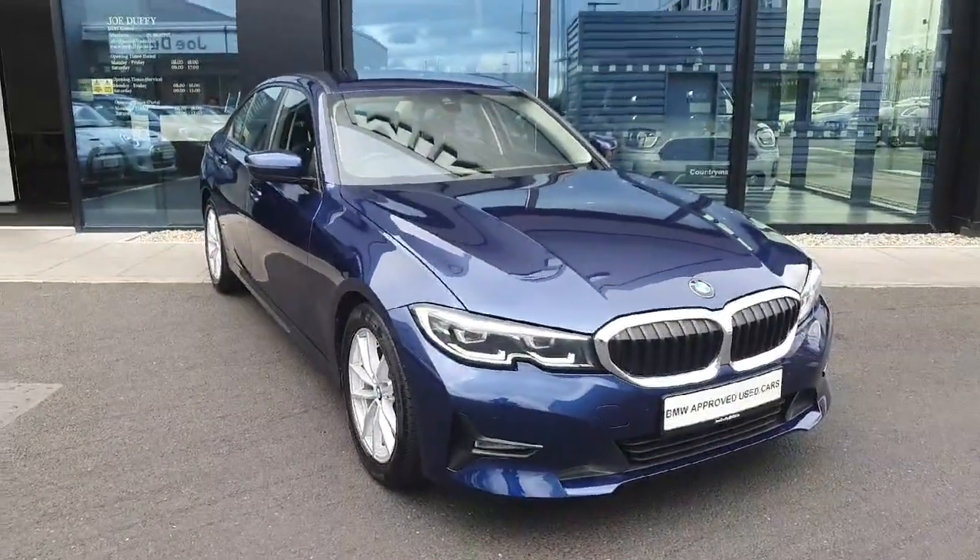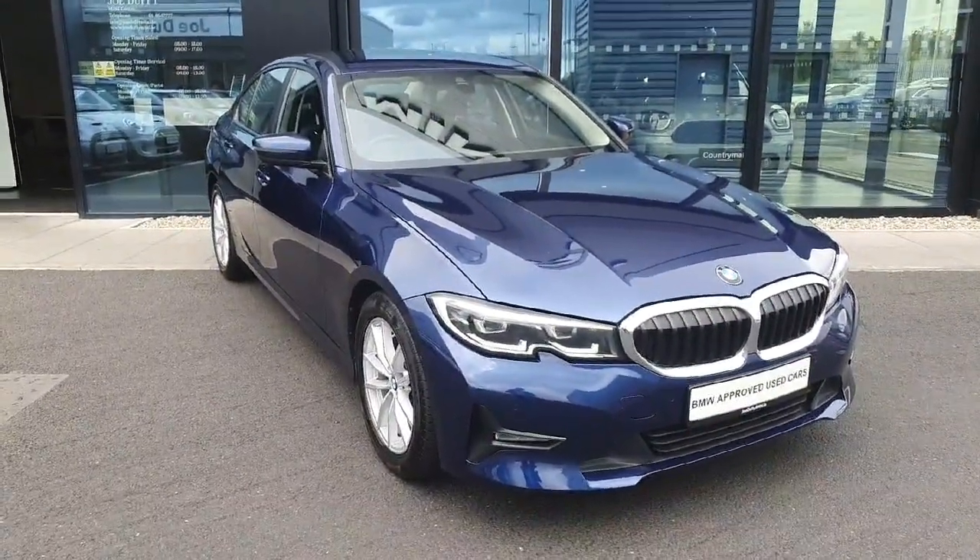If you have any further questions or would like to book a test drive, don't hesitate to call Jodofy BMW. Thank you, bye bye.